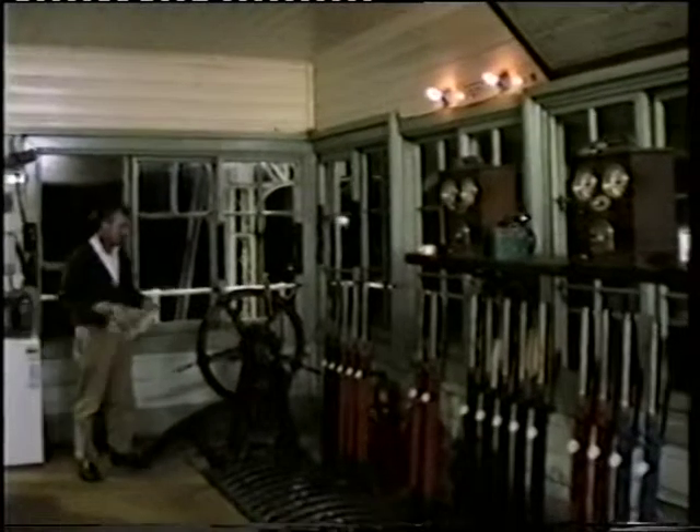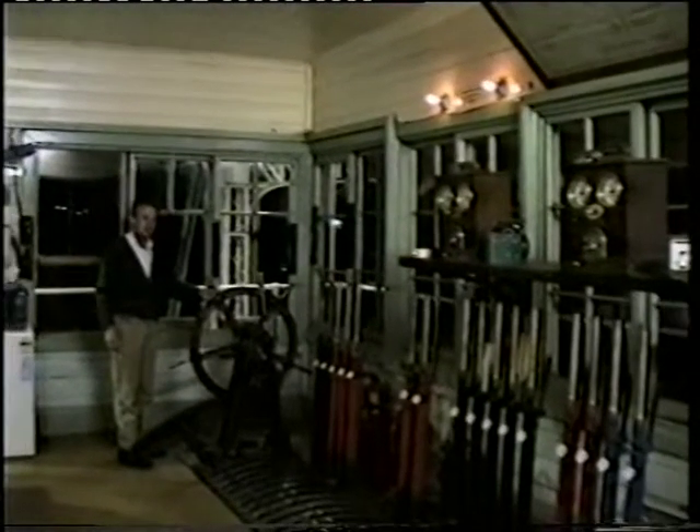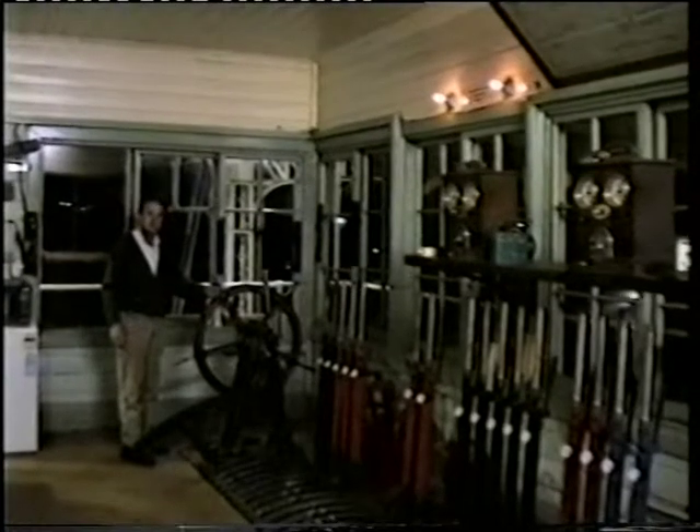I've been here for two years and I worked in this box many years ago. It's quite a privilege to work in the old signal box. There's not many of the old frames like this left now.